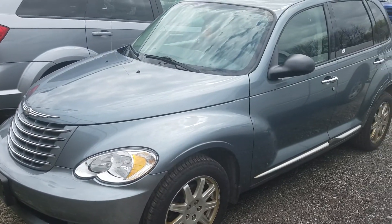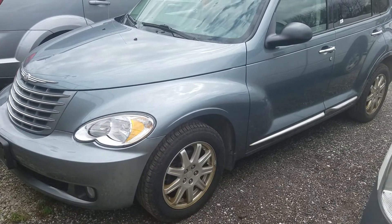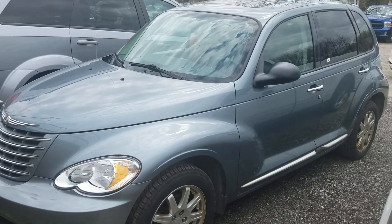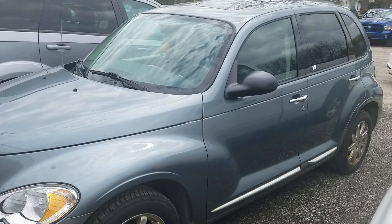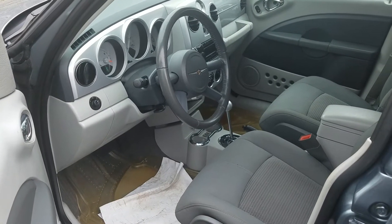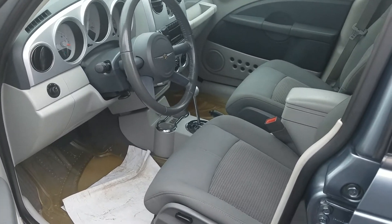We have right here a 2010 PT Cruiser, metallic gray, still in service right now — ready to get inspected so I can put it on our lot. I have the interior right here.